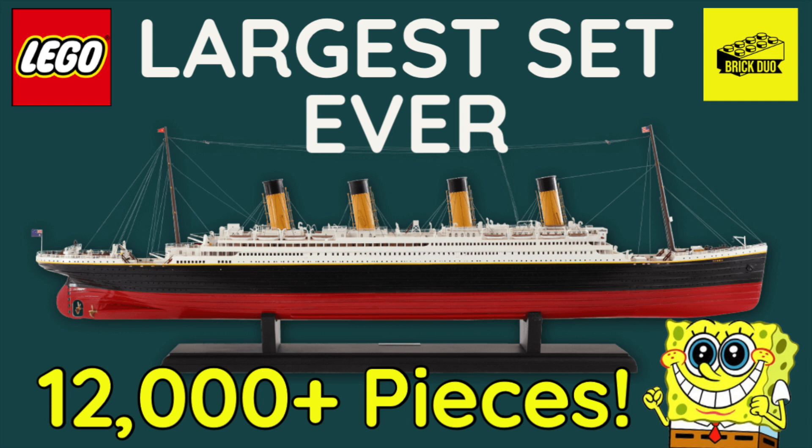The Millennium Falcon, being an IP and coming with minifigures, is going to have a bit of an upcharge. That brings up another question — are we going to see a different box size? That really big square box has come with basically all the large sets lately: the Millennium Falcon, Star Destroyer, Coliseum. I'm interested to see if they come up with a new box design for this, because with 12,000 pieces it's hard to imagine it fitting in there.